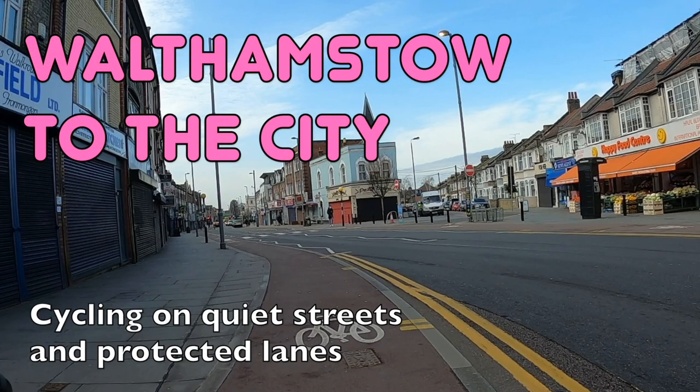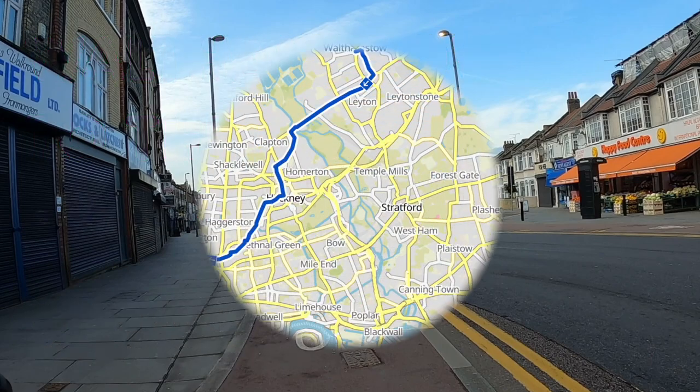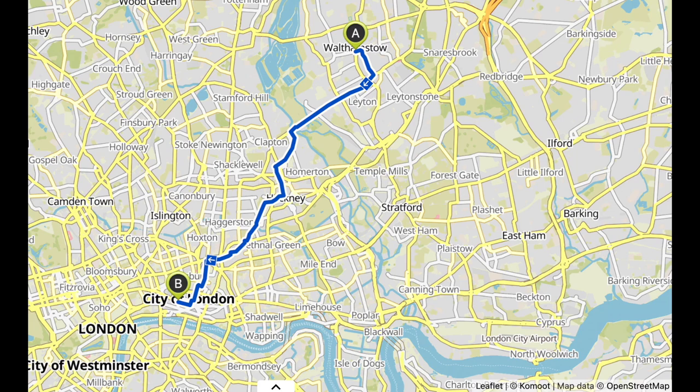Hello and welcome back to London's Cycle Routes. Today I'm going to show you how to cycle from Walthamstow in North East London to St Paul's Cathedral in the City of London. This takes about 45 minutes and we're going to do it all on quiet streets and protected cycle lanes. Do remember to hit subscribe if you want to see more routes like this. Right, let's get going!